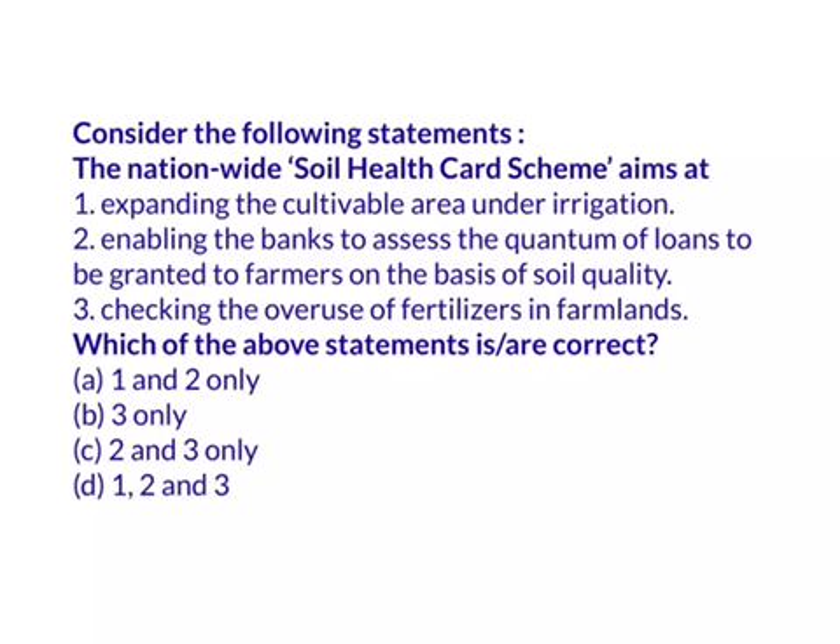Under this scheme, farmers will get a soil health card containing details about what kind of soil is in their land, what crops they can grow to get maximum profits, and what corrective measures they can take to improve their yield. The government is planning to cover as many as 14 crore farmers under this scheme, covering all parts of the country.